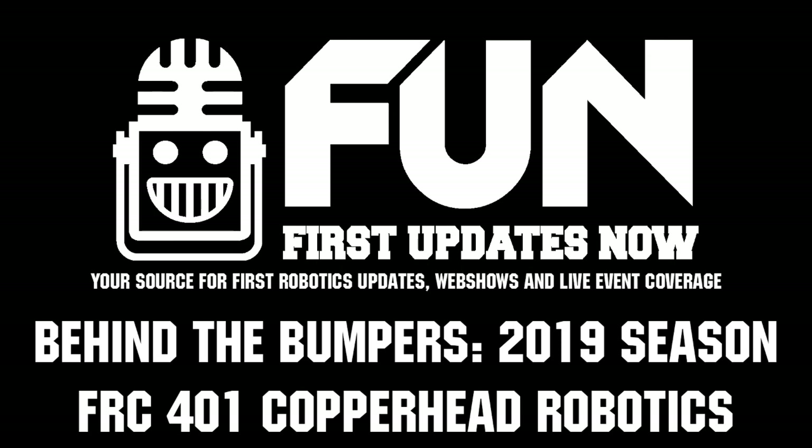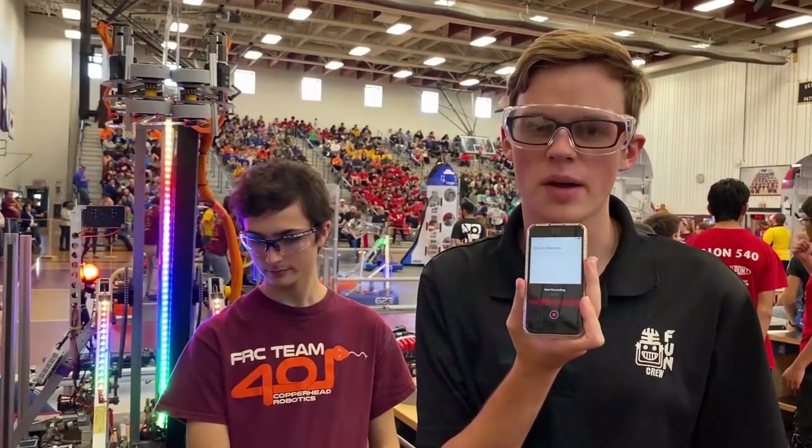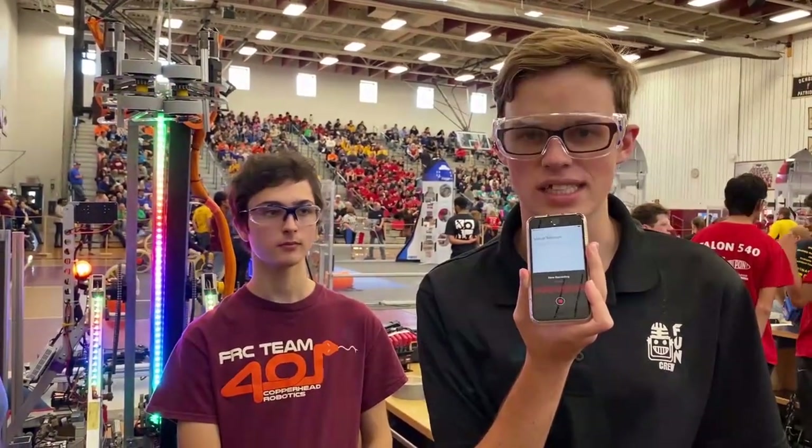This is Griffin Connor from First Updates Now. Today I am here with Team 401 Copperhead Robotics to talk about their intake mechanism, their win at district championships last year, and how it affected them as a team.